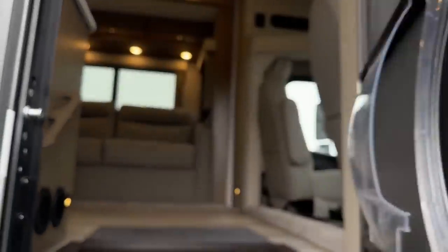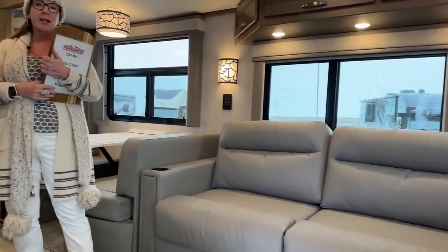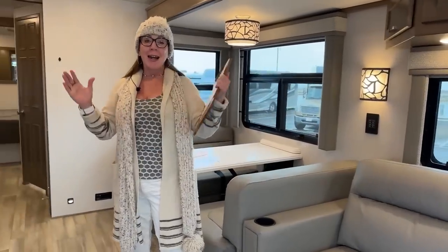Come on in. Good morning and welcome to TransWest Truck Trailer RV. I am so excited to see you today. My name is Katie O'Neill. I am here to show you a 2023 Renegade Valencia with the new Lakewood interior. I can't wait to get started with our video.